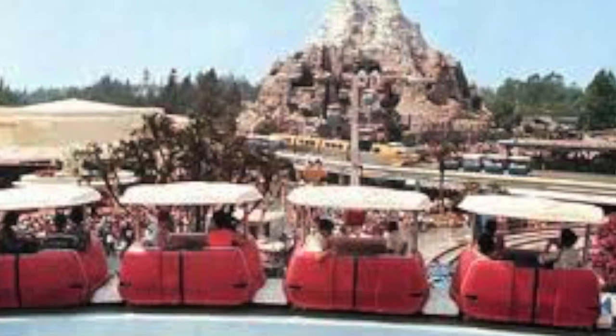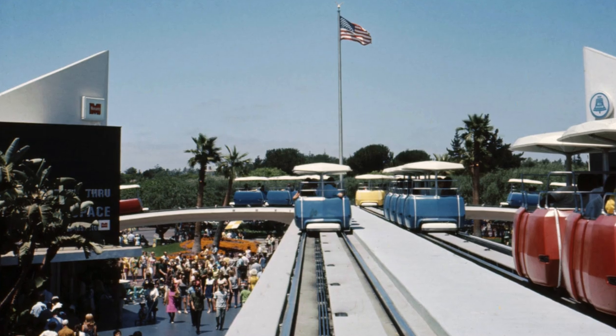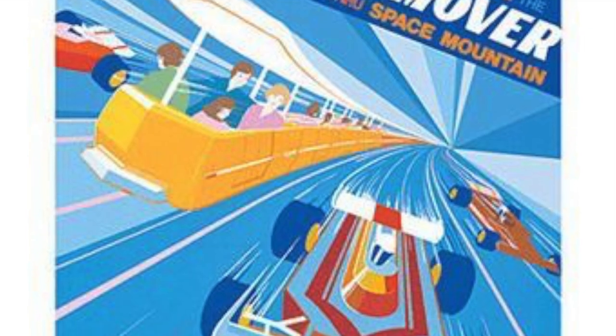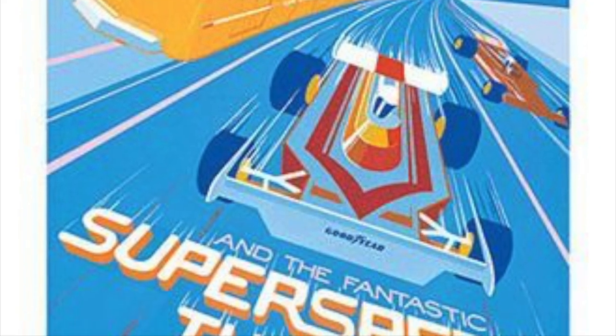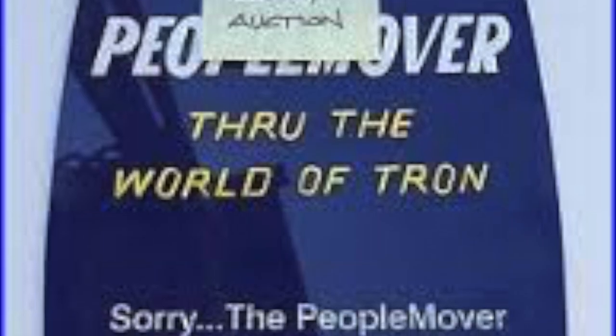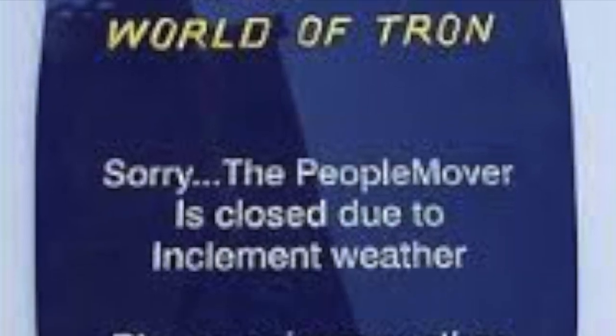The logo for the People Mover was modeled off of Goodyear's logo. Goodyear sponsored the attraction until December 31, 1981. An interesting piece of history in the Disneyland People Mover is that in 1977, the Super Speed Tunnel was added to it. Race cars were projected on the walls of the tunnels, and in 1982, the projections became Tron-themed and the attraction was renamed People Mover through the World of Tron.